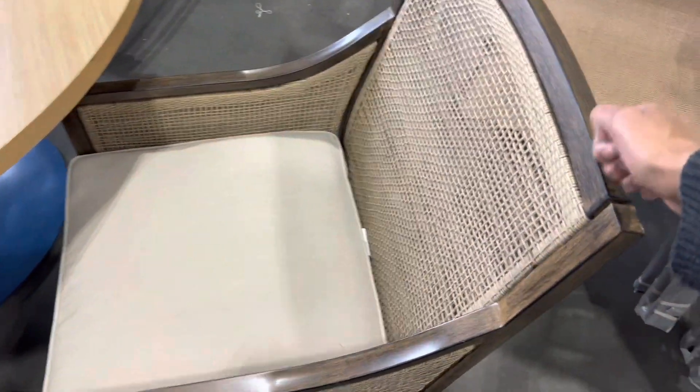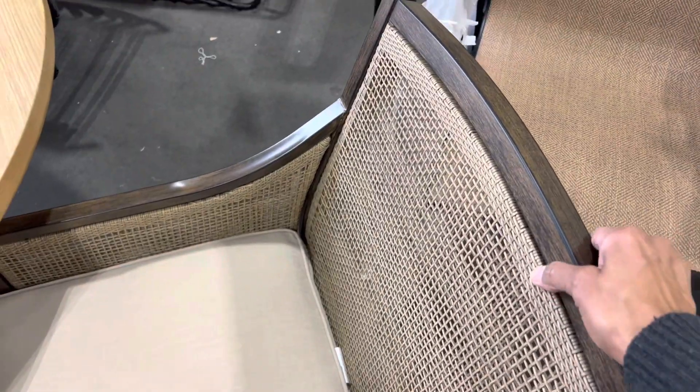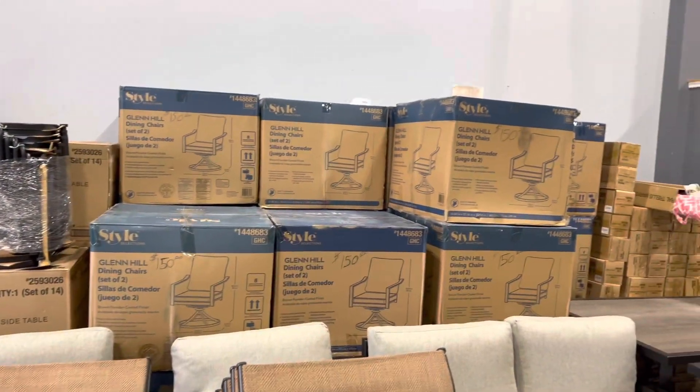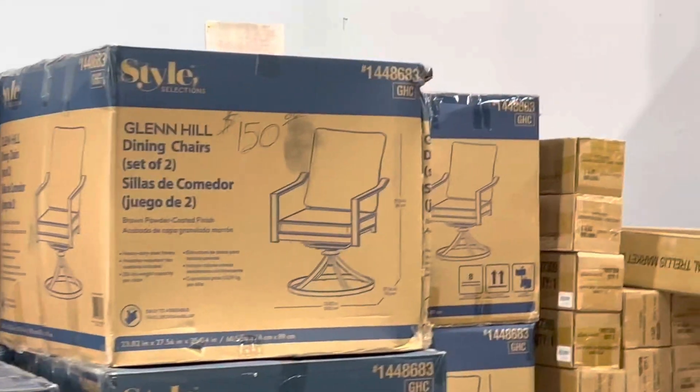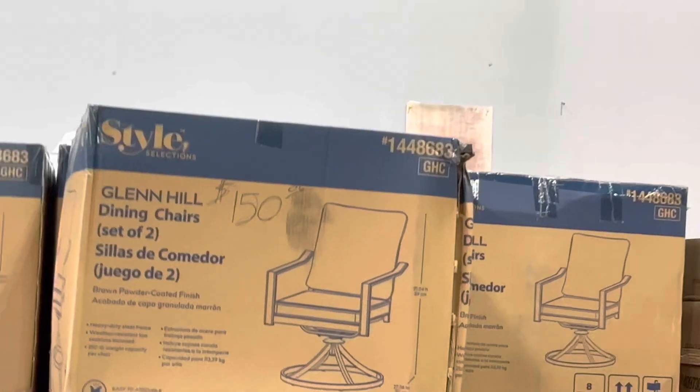I actually thought this was wood, but it's actually a metal chair. I just looked at those chairs over there, and y'all, there are two of them for $150.